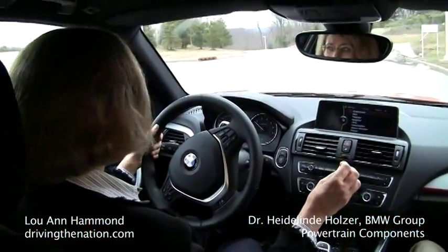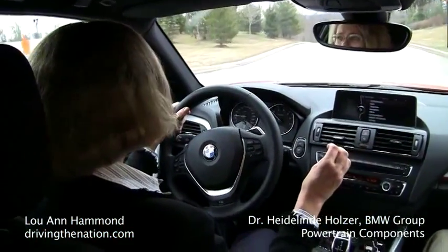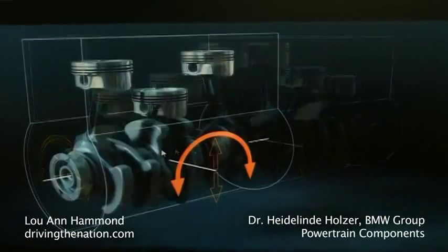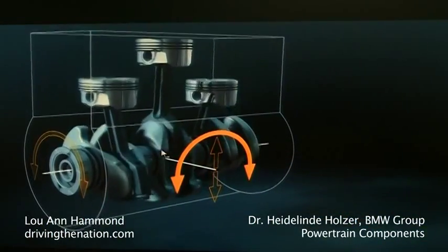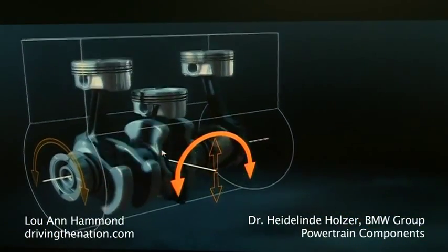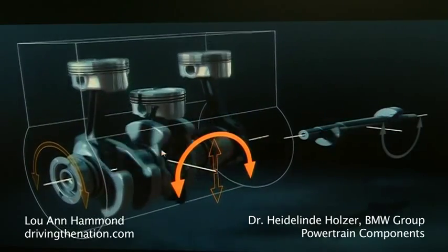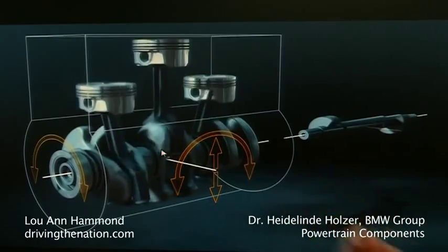The three-cylinder is unbalanced. How do you make the difference between a six-cylinder and an unbalanced three-cylinder? We add a balancing shaft to reduce the mass moments of a three-cylinder, and that's why we have smooth running and perfect acceleration.